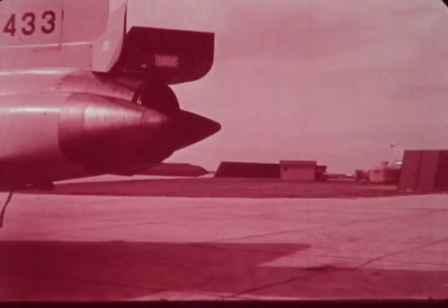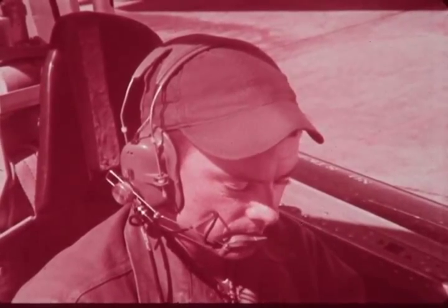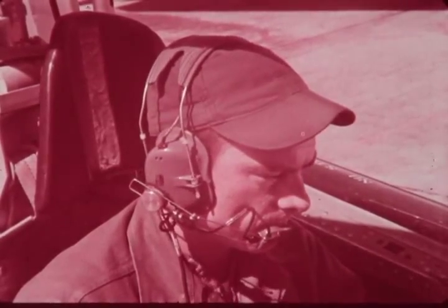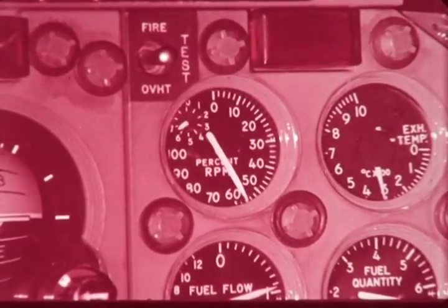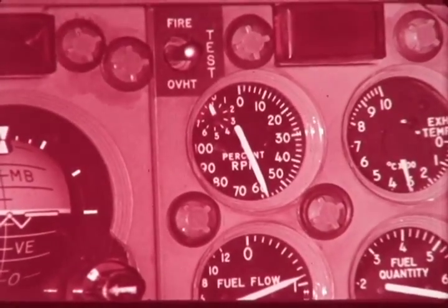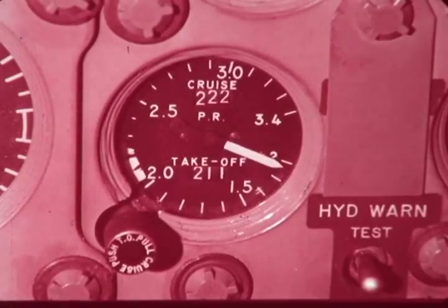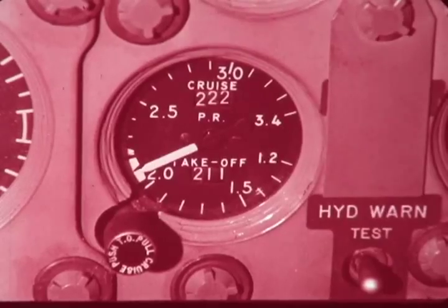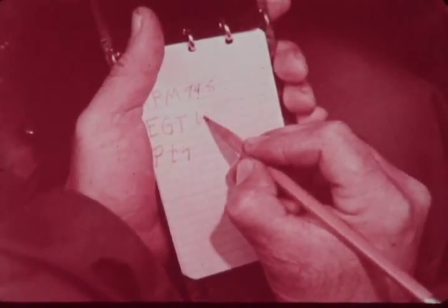Start engine as specified in the tech manual and allow engine exhaust gas and debris pressure to stabilize. Retard throttle to idle setting. Desired idle speed is obtained by adjusting the idle trim screw. As in all fuel control adjustments, final trim is always in the increased RPM direction. Proceeding with the trim operations, slowly advance throttle to military power. Allow five minutes for stabilizing. Caution: do not over speed or over temp engine during run up and stabilization. With throttle set at military power, record RPM, EGT, and the turbine discharge pressure PT7.